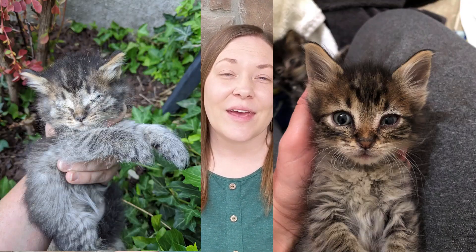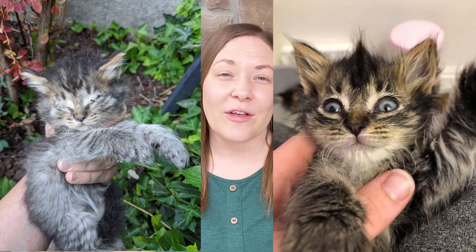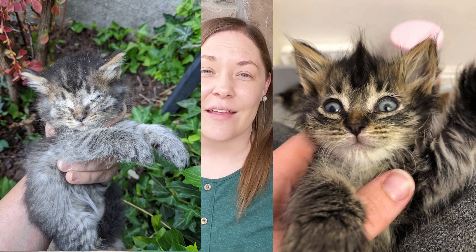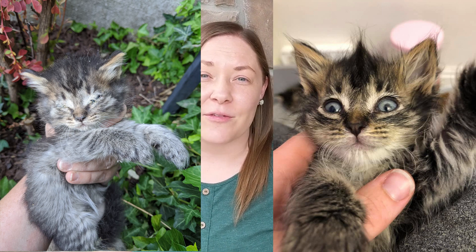Here are some before and after pictures of the kitten that had eye infections. When you put them into a foster home they do really well — we can get them vet care and they can become wonderful pets for someone.